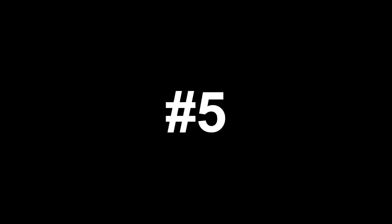Number 5: Plusle and Minun. I told you there would be more Pikachu clones to come. A lot of people don't like Plusle and Minun, but personally I don't see anything wrong with them.